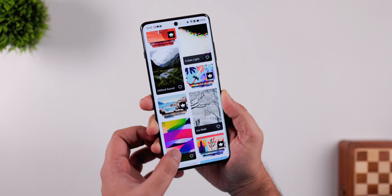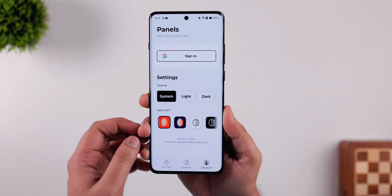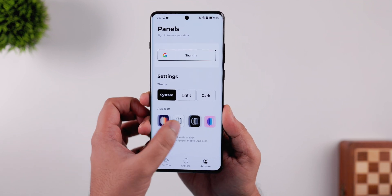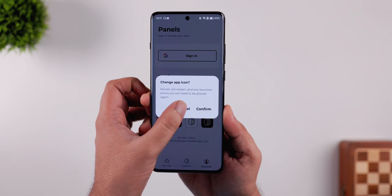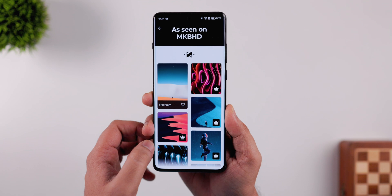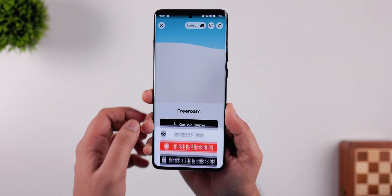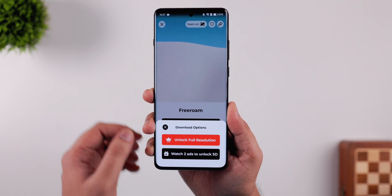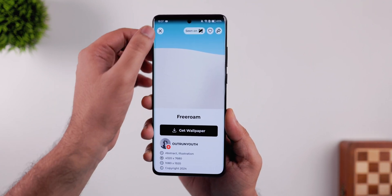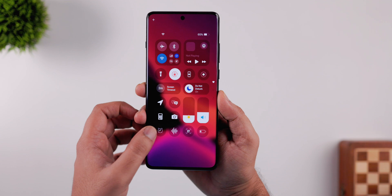Not only does it have a stunning wallpaper collection, but you can also customize how the app icon looks in your app drawer with quite a few options. The only drawback is that you need to watch a couple of ads to download wallpapers for free, and if you want to save them in 4K resolution you need a subscription, which is quite annoying. But if you're looking for a high-quality wallpaper app with an exclusive collection, definitely give it a try.